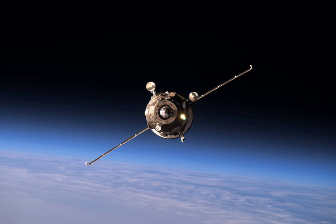Progress MS02 docked successfully with the aft-docking port of the Zvezda module on 2 April 2016 at 17:58 UTC.